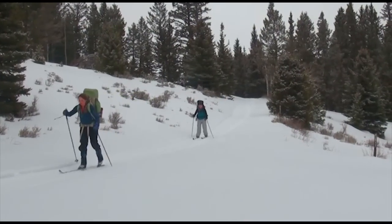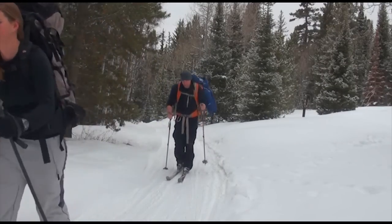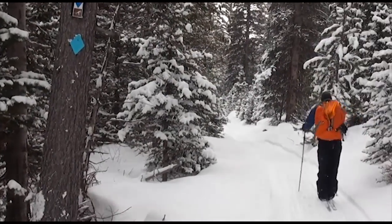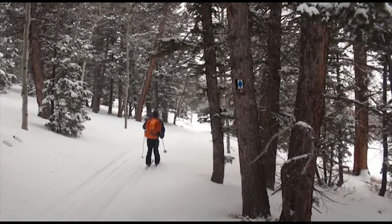It is a three-mile ski in, and we'd recommend that everybody tries their gear out before they put a backpack on and try to walk through the snow out here. The trail is marked with blue diamonds so that you can follow those back to the yurt, and you've got to keep your eyes open a little bit so that you can see them.